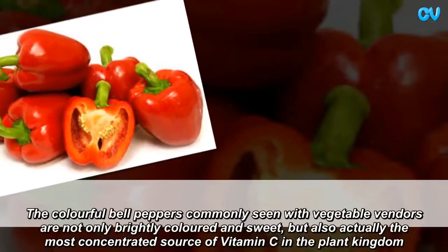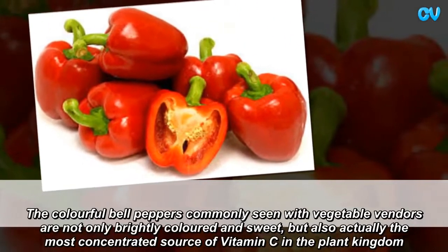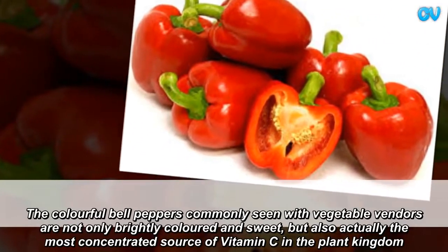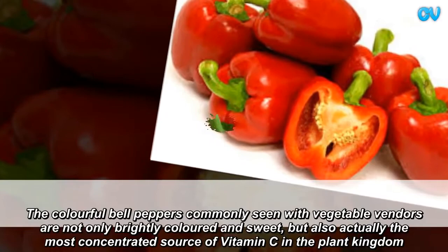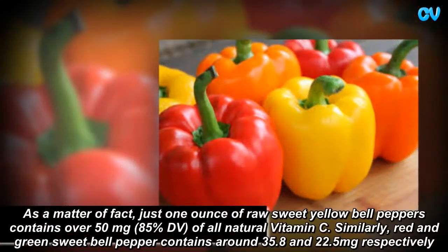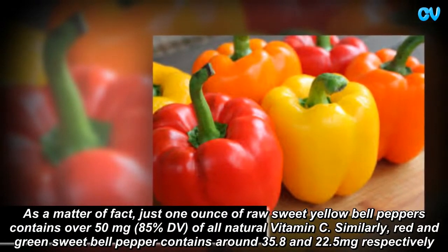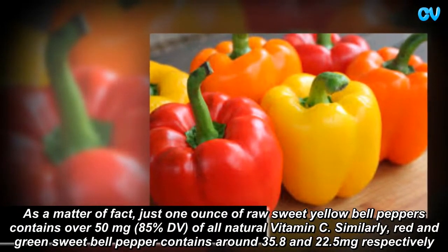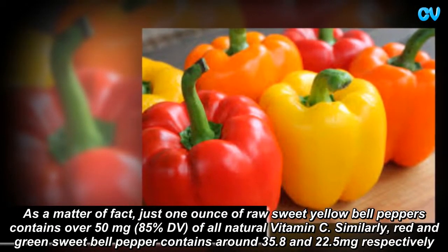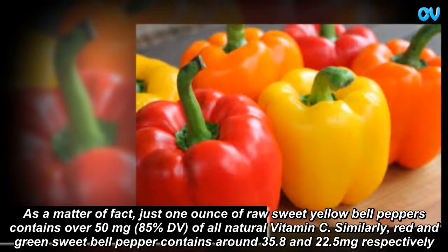The colorful bell peppers commonly seen with vegetable vendors are not only brightly colored and sweet, but also actually the most concentrated source of Vitamin C in the plant kingdom. Just one ounce of raw sweet yellow bell pepper contains over 50 mg — 85% DV — of all-natural Vitamin C. Similarly, red and green sweet bell peppers contain around 35.8 and 22.5 mg respectively.